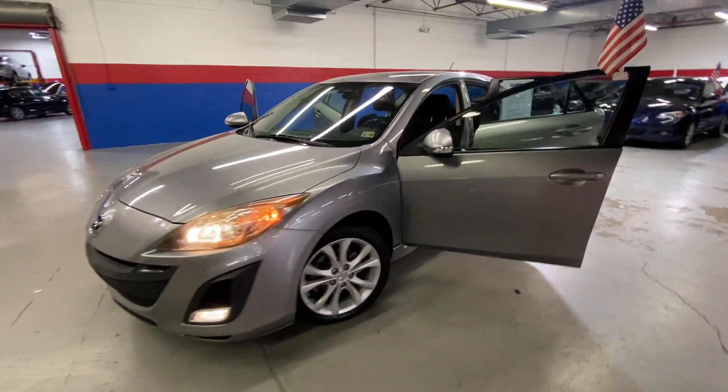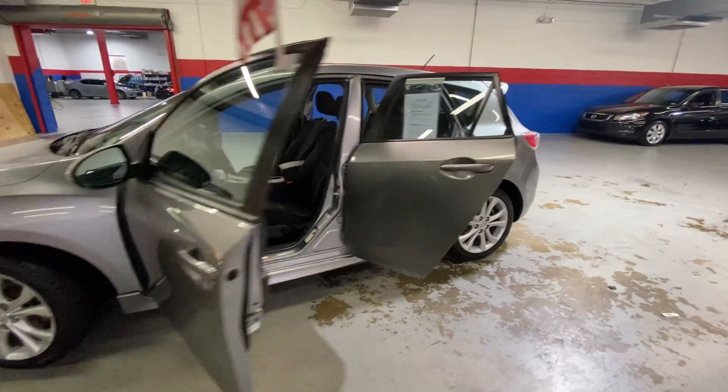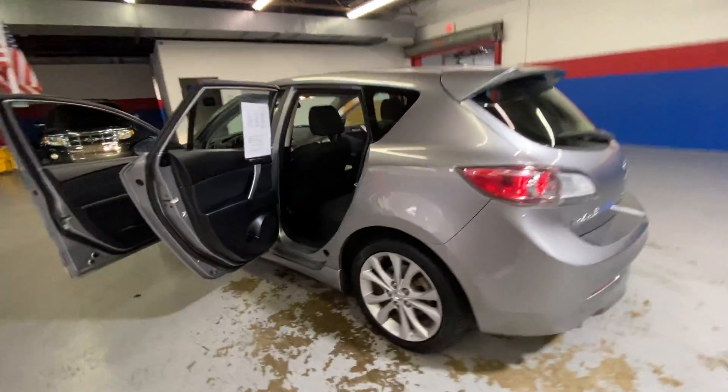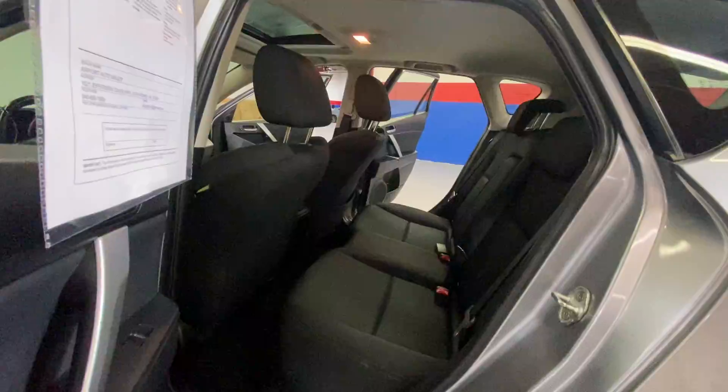Hey guys, come into Airport Autos today and check out our 2010 Mazda 3 hatchback. It's a five-passenger sedan with a silver exterior and black cloth interior.